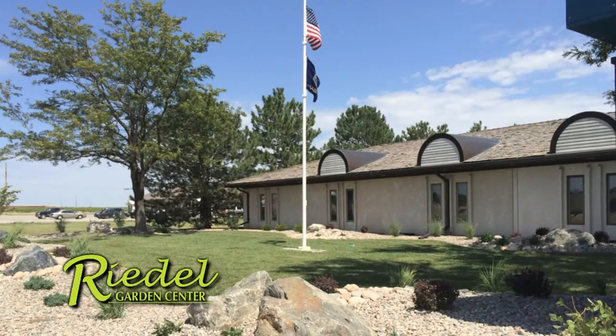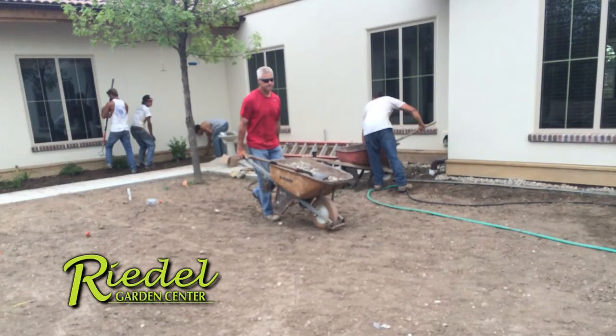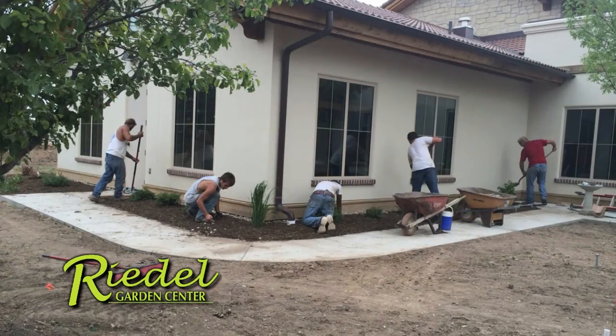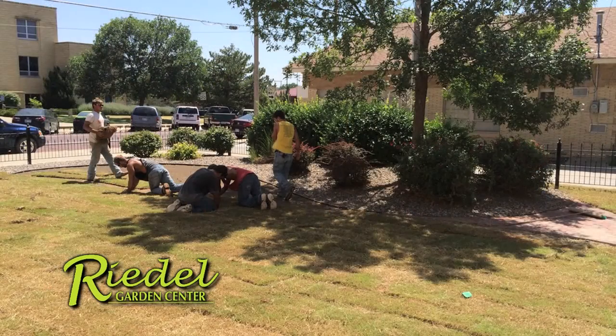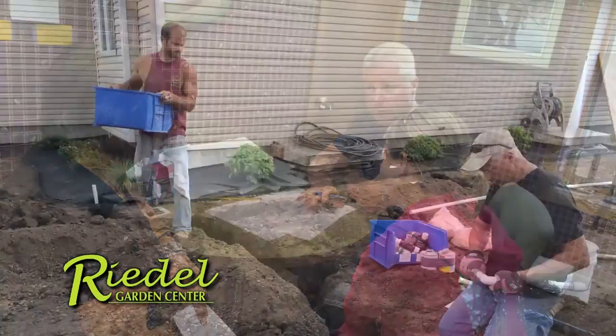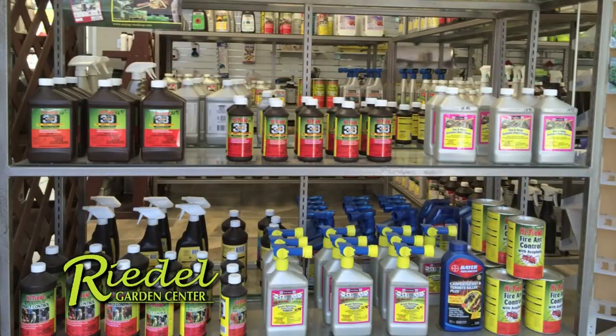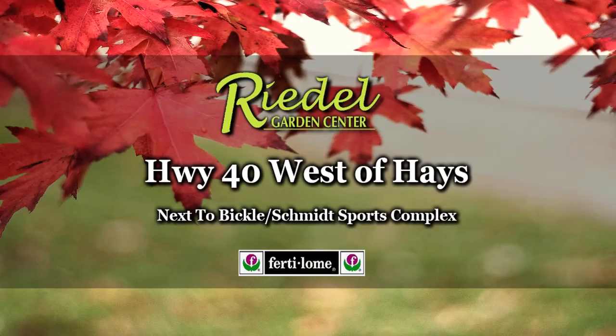With our current weather conditions, it takes a real expert to create a landscape that'll thrive. Riedel's Garden Center has the staff with the expertise of water requirements for plants, lawns, and landscapes that'll stand up to our changing weather conditions. With 25 years of hands-on experience, owner Darren Riedel will customize a landscape design and irrigation system to meet your expectations and our climate. It's recommended to protect your lawn using Fertilone products available at Riedel's Garden Center, an authorized dealer. Call or stop by Riedel's Garden Center today.